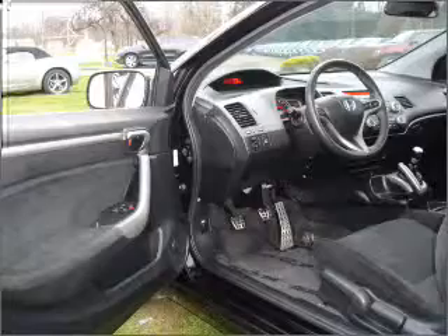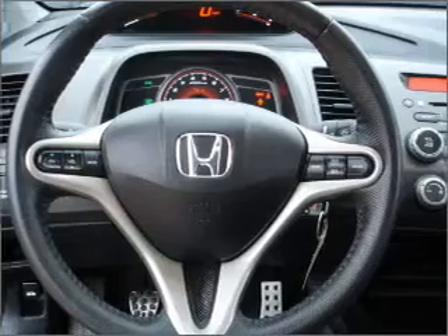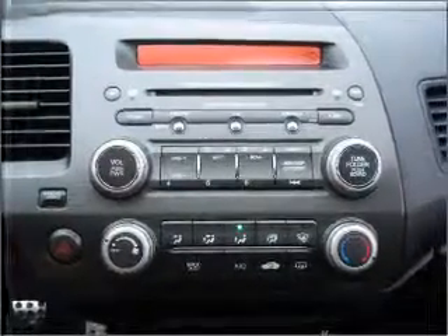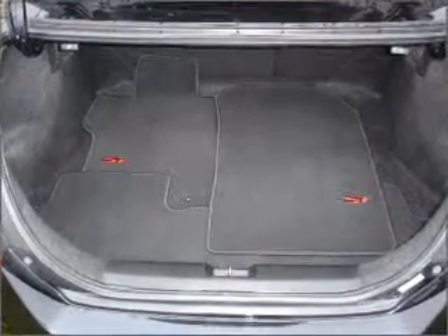This two-door coupe comes equipped with a CD player, keyless entry, audio system security, and provides you with a sense of security with its safety features, including four-wheel ABS brakes, front ventilated disc brakes, first and second row curtain head airbags, and more. We would love to talk to you more about this Civic.